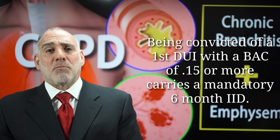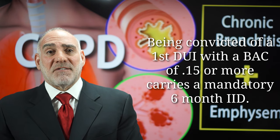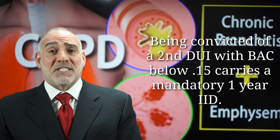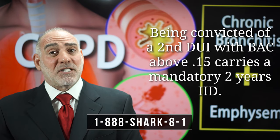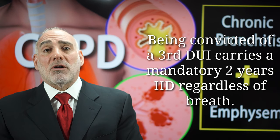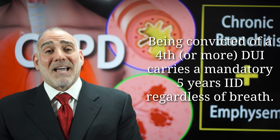If you have a first DUI with breath above 0.15, the minimum requirement is six months of an IID. On a second with breath below 0.15, it's a minimum of a year. On a second with breath above 0.15, it's a minimum of two years. On a third, it's a minimum of two years regardless of what your breath is. And on a fourth or more, it's a minimum of five years.